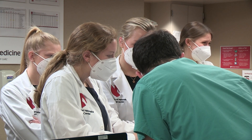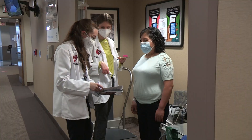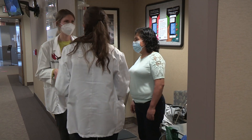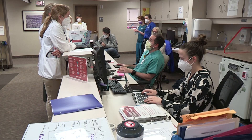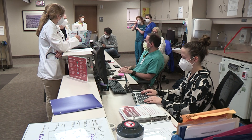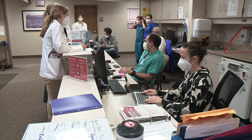A prime example of this is the student-run clinic, where patients have access to free, multidisciplinary care. Our medical students run the clinic, recruit the student providers, fundraise and change the scope of the clinic every year.